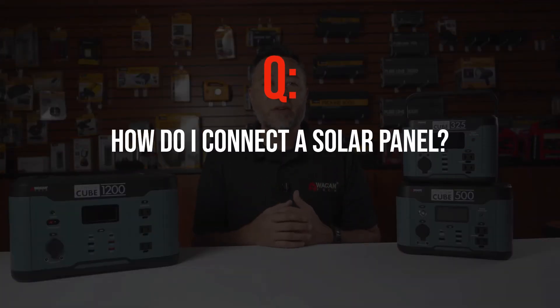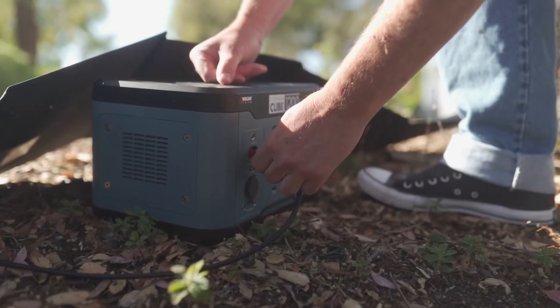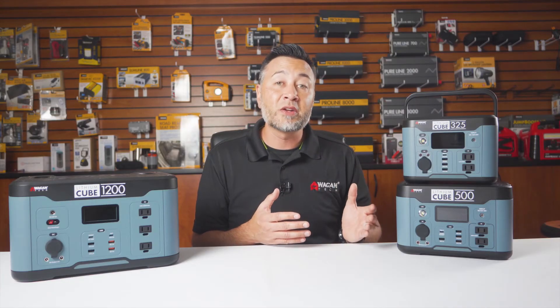Next up, we have a bunch of solar charging questions. How do I connect a solar panel? If using Anderson power pole type connectors, you can plug it directly into the Lithium Cube 1200 Anderson power port on the front of the device. On the Lithium 325 and 500 models, you want to use the included Anderson pigtail adapter.